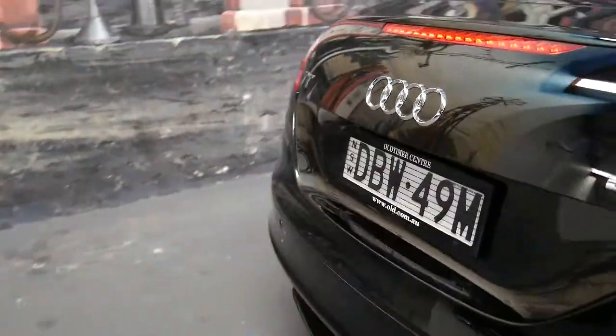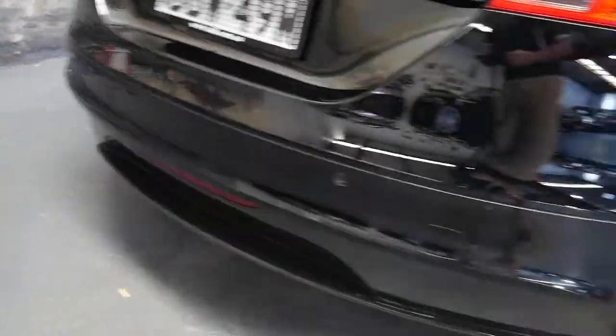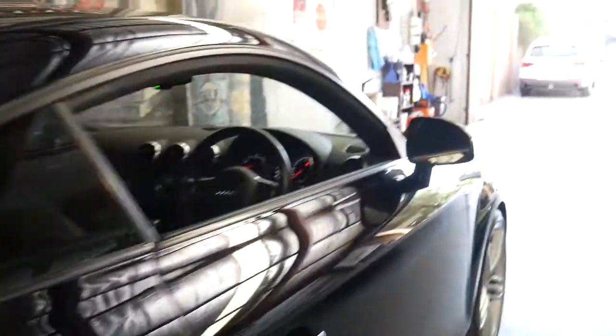Nice and quiet. Idles beautifully. And of course, on any Audi of this age, you don't expect to see any smoke coming out of the exhaust pipes. Just remember we're closed on Sundays, open on Saturdays until 1.30pm. The air conditioning is nice and cold.